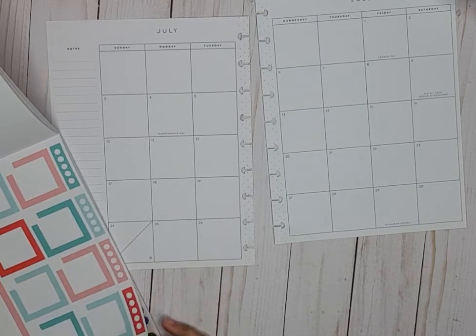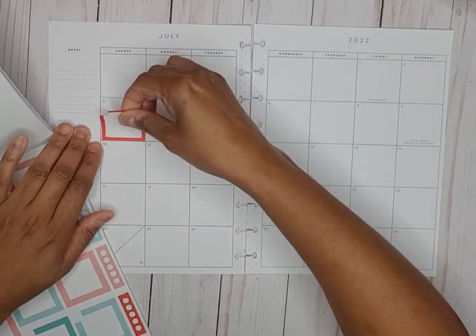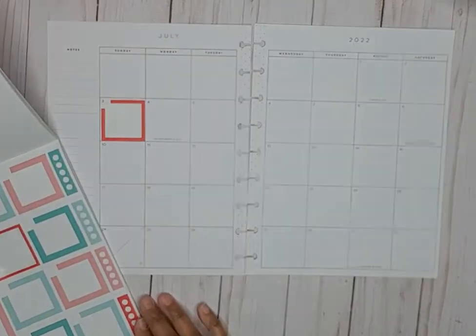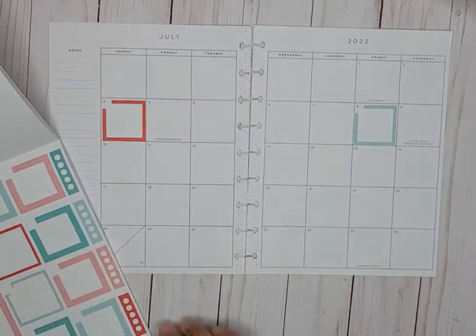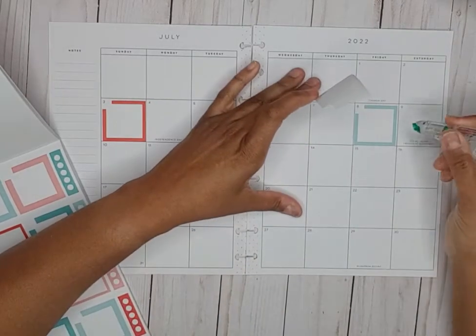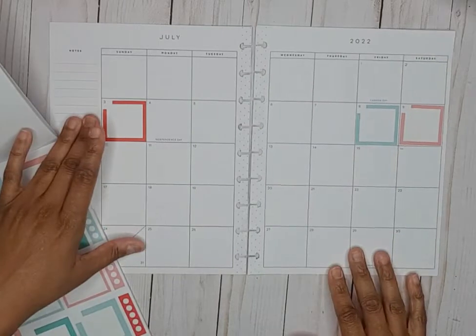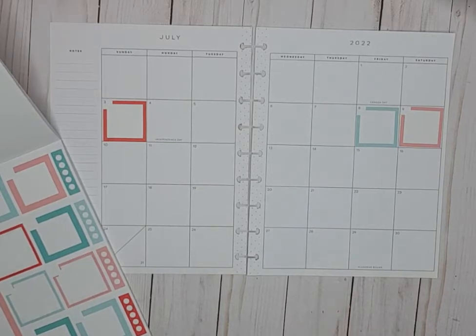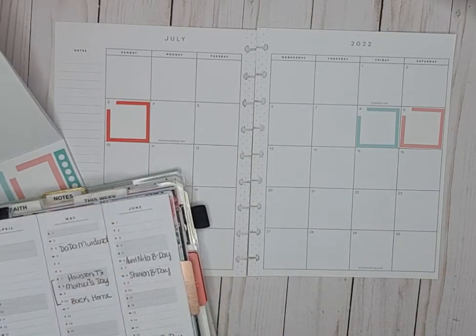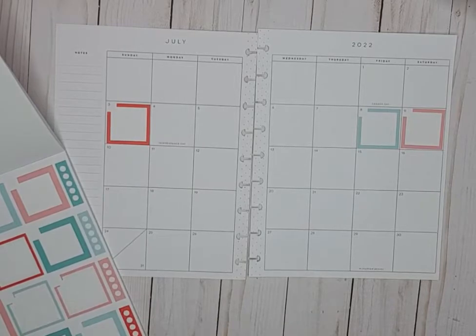Let's start with birthdays — here on the third. I have one on the 8th, one on the 9th. Let me check my catch-all planner; I have birthdays written down in my perpetual calendar. On the 29th we have a birthday — let me double check that.